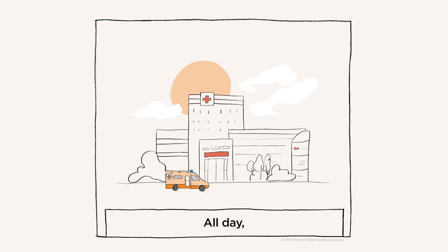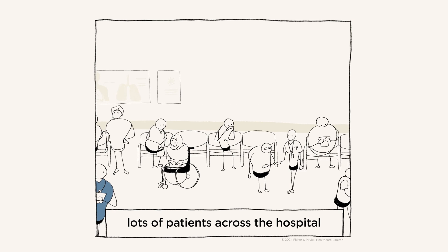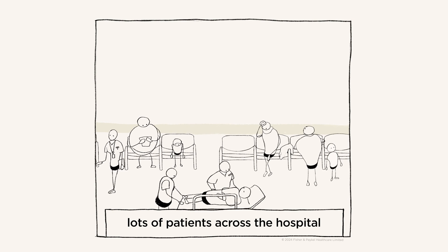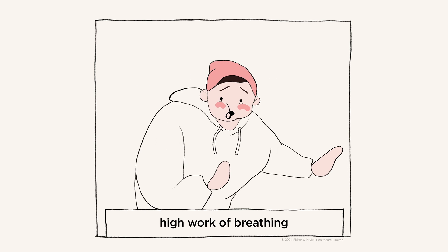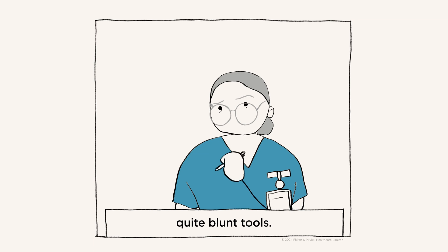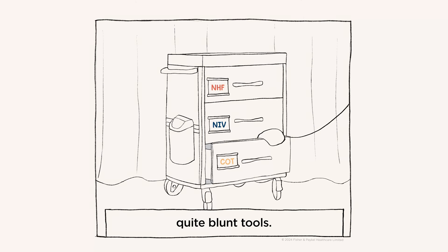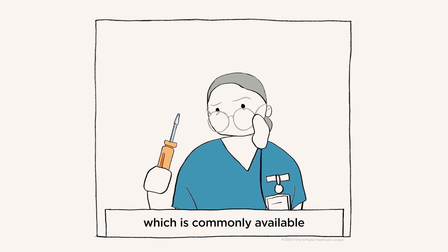All day, every day, lots of patients across the hospital have respiratory distress. For those with a high work of breathing and respiratory rate, you currently have two quite blunt tools in one hand: conventional oxygen therapy, which is commonly available.